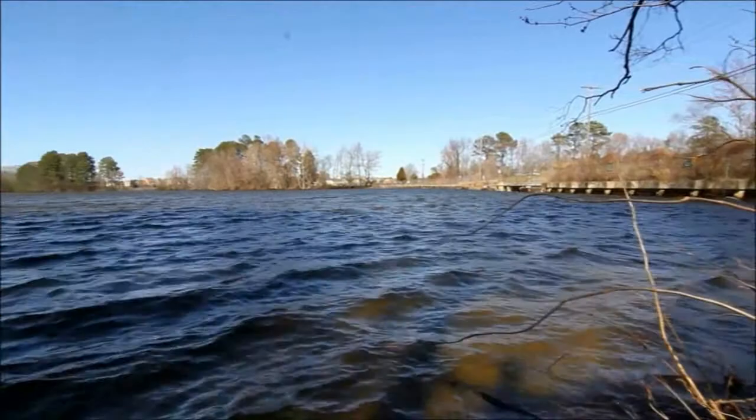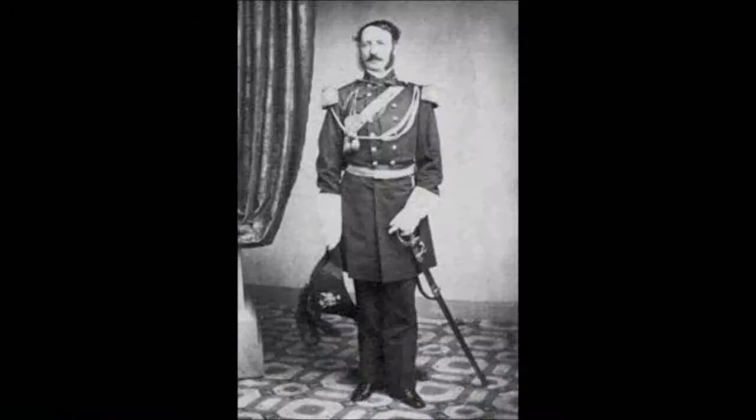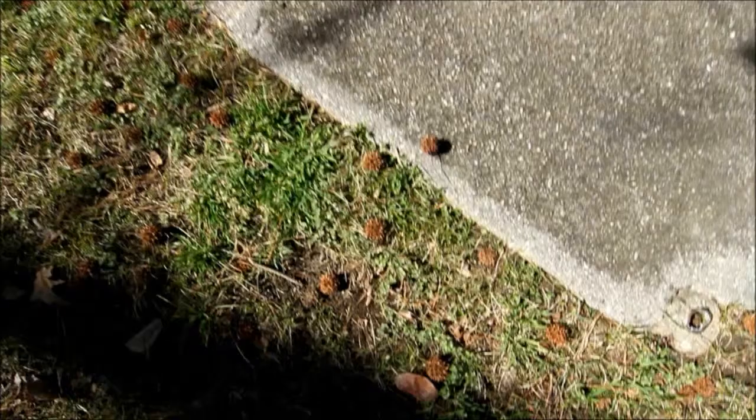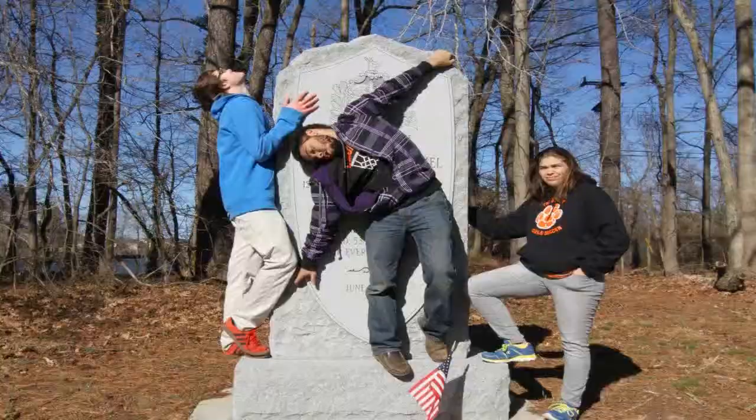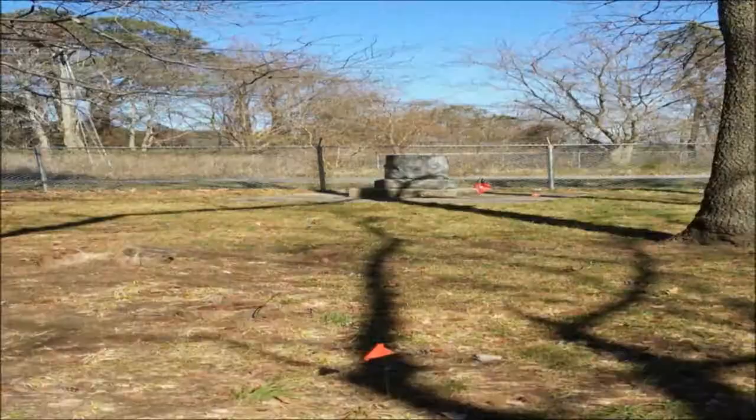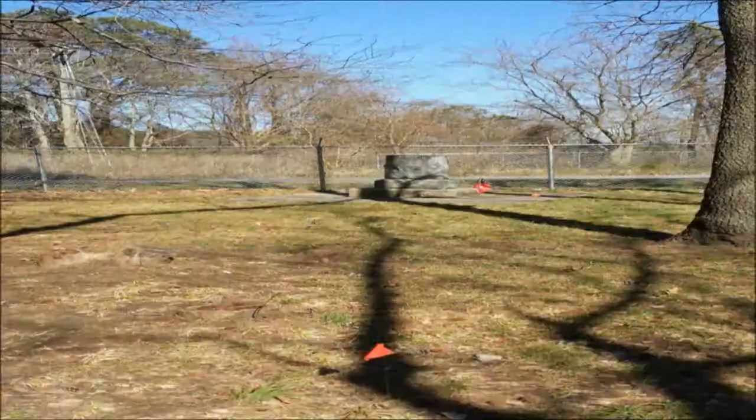18 were killed, 53 were wounded, and 5 were missing in action. While the Confederacy, led by John B. Magruder and Daniel H. Hill, had a total of 1,400 men and suffered eight casualties in total — one person killed and seven wounded. Although there is a big monument there to be seen, it only displays the names of the Union soldiers. The one our group focused on was the Confederate soldiers' monument, which is small and hidden behind a gate.